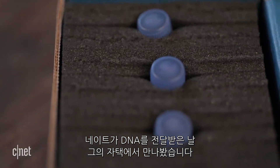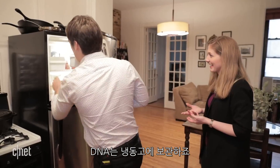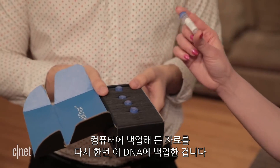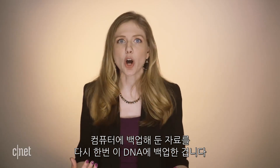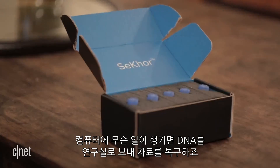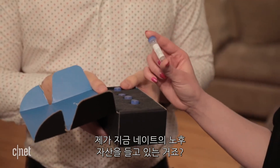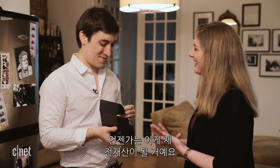Nate is one of Carver's customers. I met him in his apartment on the first day he got his DNA data in the mail, which he keeps in the freezer. For him, the DNA is a backup to his backup in case something happens to the computer he stored it on, and if that day comes he'll need to send it to a lab to read the DNA sequence. It's the final insurance policy and last line of defense in case the other solutions fail. That's the goal — that one day this will be the retirement plan.